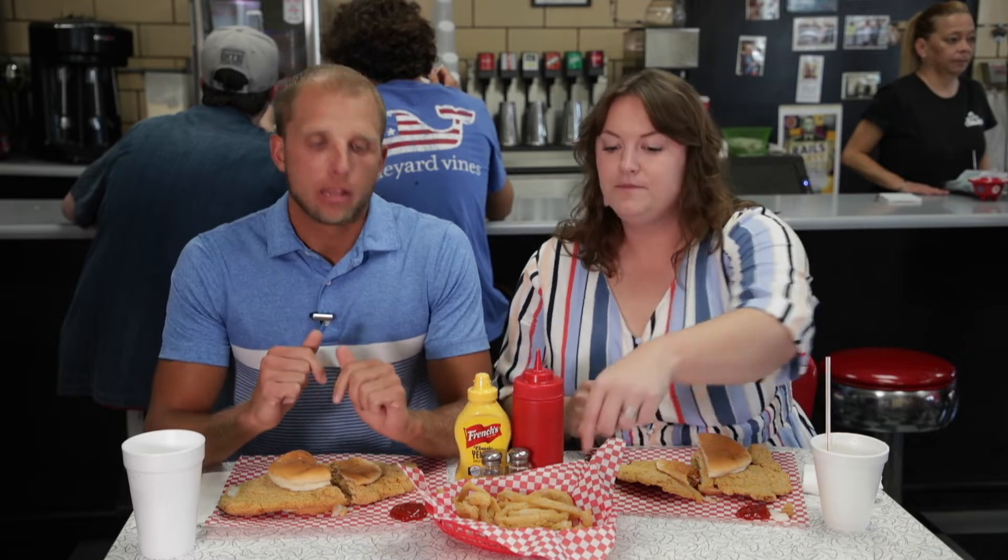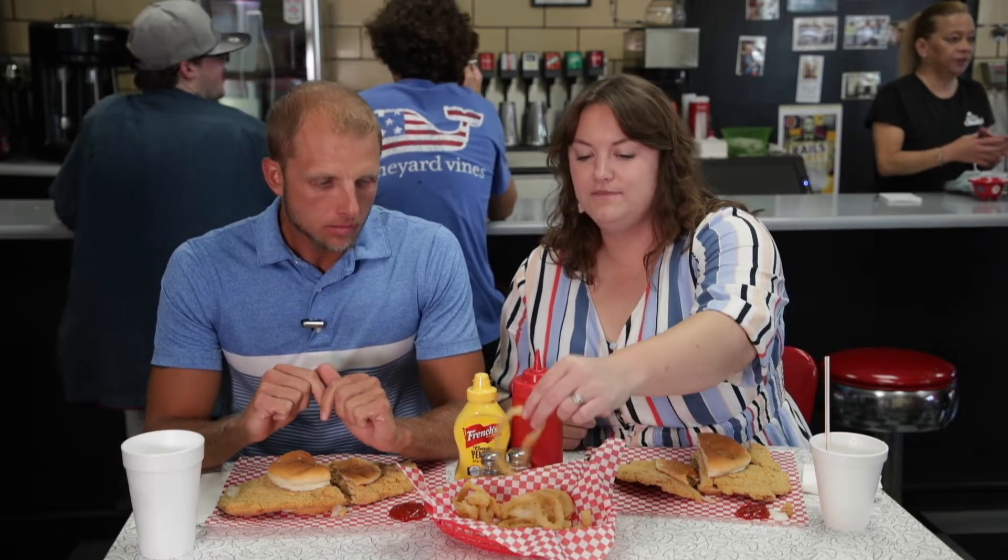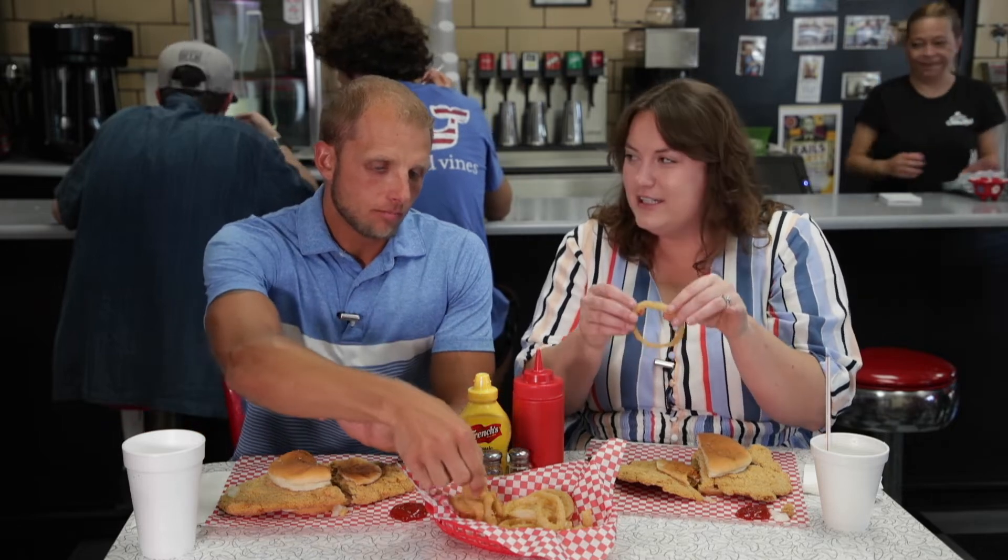We have to try the onion rings — they make those fresh every day, too. I'm a big onion ring person. They're almost like shoestring onion rings, but they're still the size of a regular onion ring. I'm bummed I didn't get a milkshake — I should have ordered a milkshake.